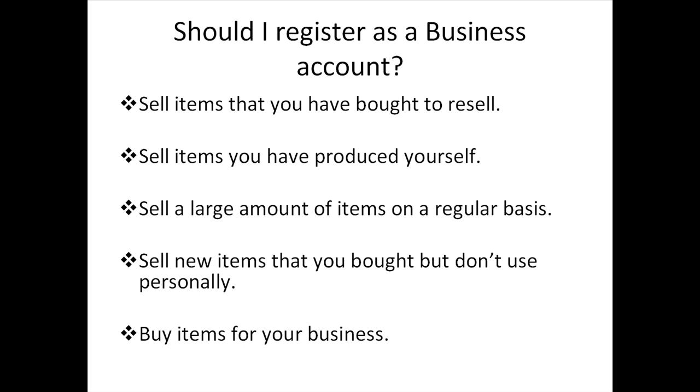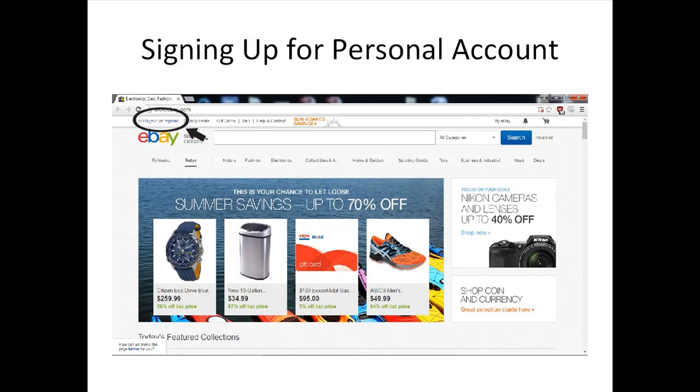Now that you've determined which account to use, let's kick things off with your seller account. Please ensure your key information such as name, address, and phone number are correct. Additionally, there are two aspects you need to specify: selecting your automatic payment method for paying your seller fees, and eBay's money-back guarantee reimbursements. On the home page, there are links to sign in or register.